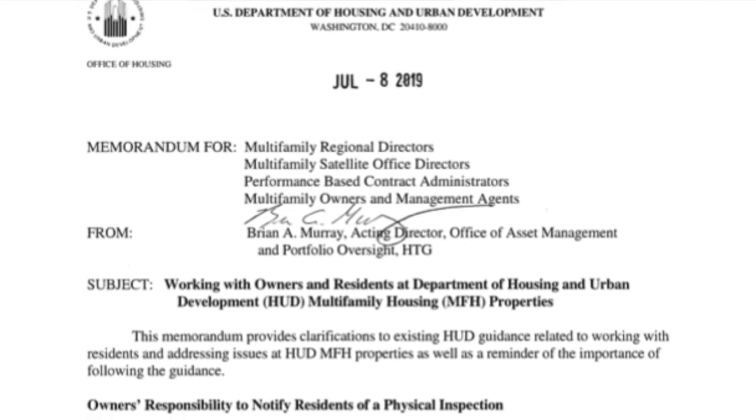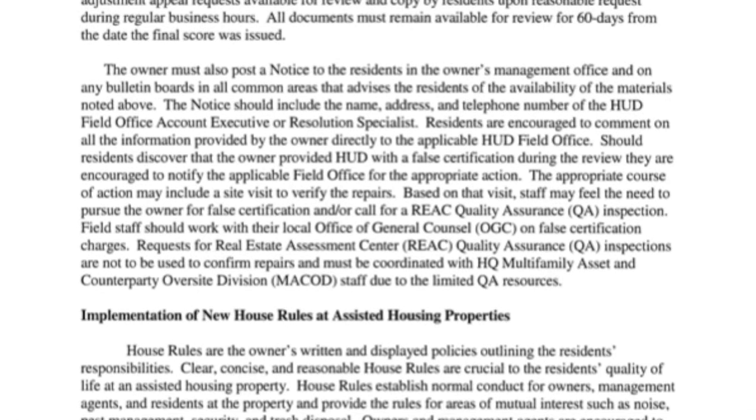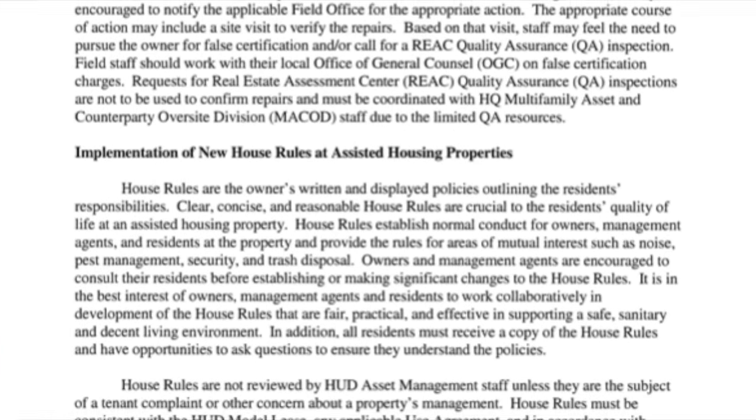Hello, I'm Vicki Bell and welcome to Navigate's Tuesday Tip. Today's tip is on the July 8th Memorandum from HUD. It talks about what the subject is: working with owners and residents at HUD's multi-family housing properties.